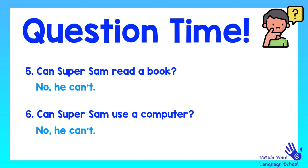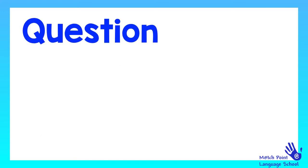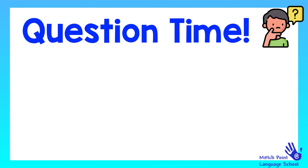We're almost there. We've still got some questions to go. Let's continue. Can you read a book? Remember, this question is about you. Esta pregunta es sobre vosotros. Lo normal es que contestéis que yes.